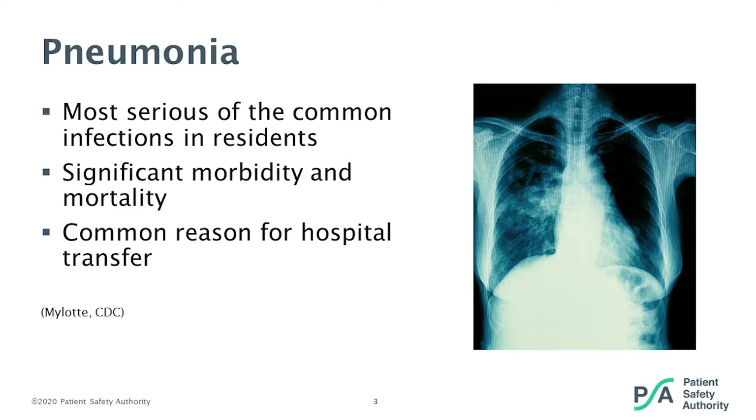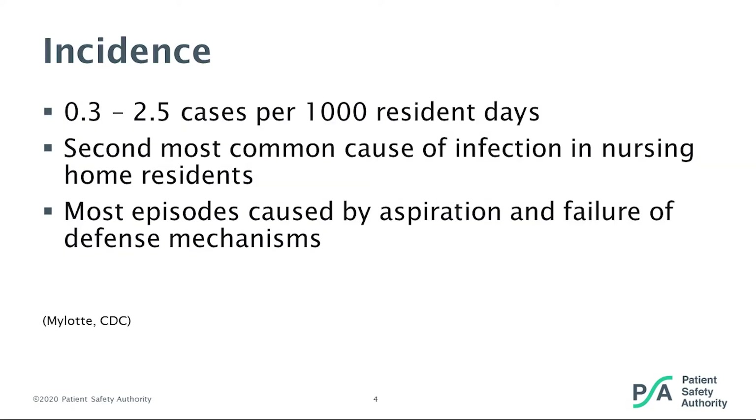When it comes to pneumonia, the most common pathogens in the elderly are gram-negative bacteria, and Strep pneumoniae is the most common, followed by Haemophilus influenzae. The incidence of nursing home-acquired pneumonia is reported anywhere from 0.3 to 2.5 cases per 1,000 resident days. This variation in range could be related to differences in study designs, the number of facilities evaluated, or the intensity of surveillance performed.